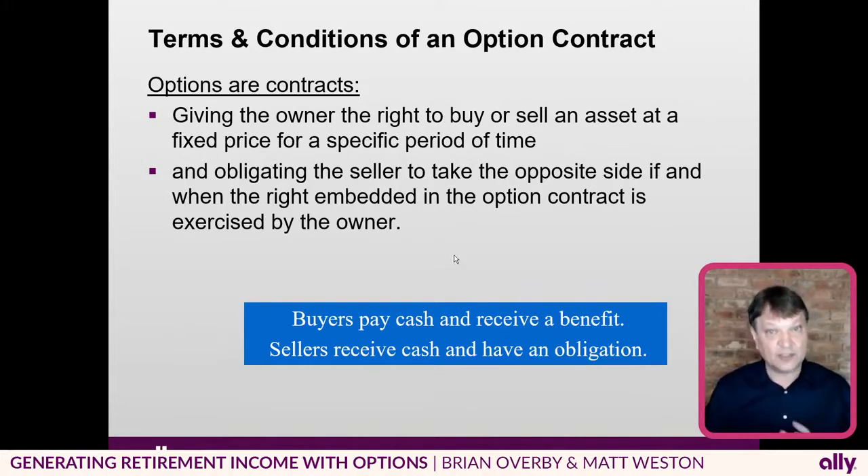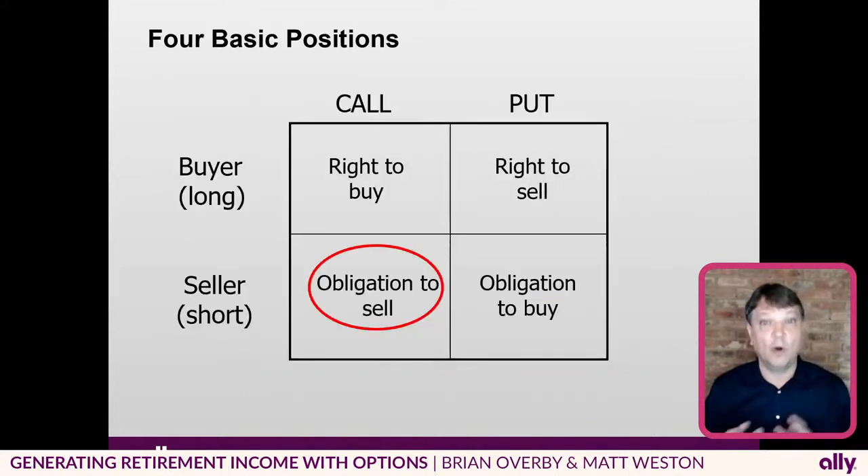The general concept is that the buyers will pay cash, and for that cash they receive the benefit. The sellers will receive that cash, and for that cash they will take on the obligation. So now I'm just going to show you the four basic things that we can do. We can buy calls and we can buy puts, and then on the other side, we can sell calls and we can sell puts.